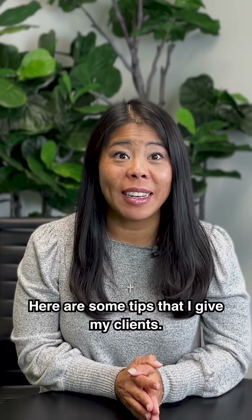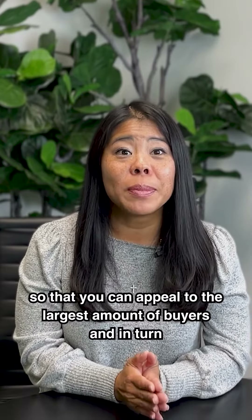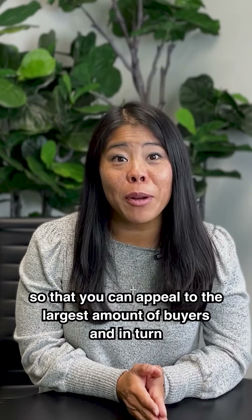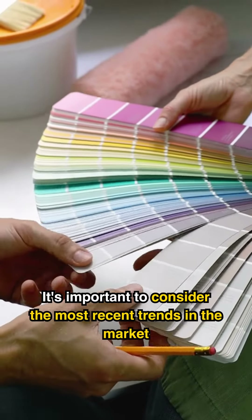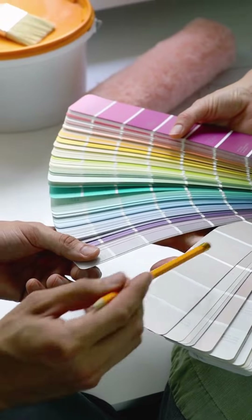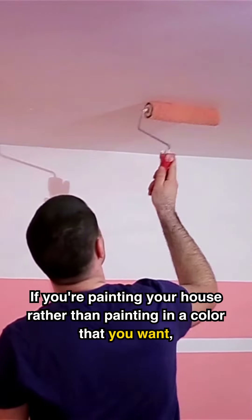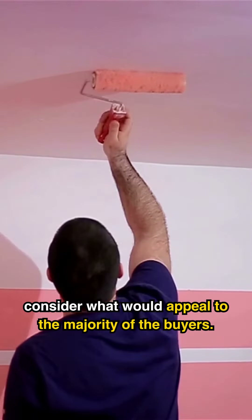I help a lot of clients update their homes to get them ready for the market. Here are some tips that I give my clients. Number one: remember, you're updating the home so that you can appeal to the largest amount of buyers and in turn have more people interested in purchasing the home. It's important to consider the most recent trends in the market when it comes to colors and styles. If you're painting your house, rather than painting in a color that you want, consider what would appeal to the majority of buyers.